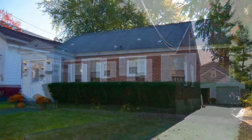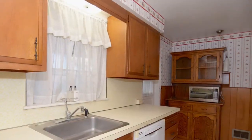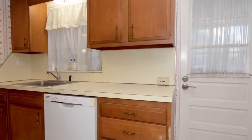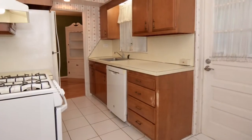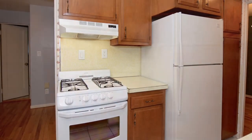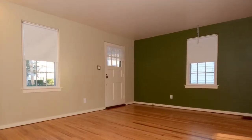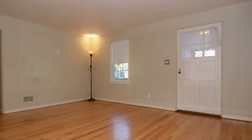This is a four-bedroom, one-bath brick cape. The kitchen has a newer gas range, and the dishwasher is brand new. The home has a living room and formal dining room combo with hardwood floors.